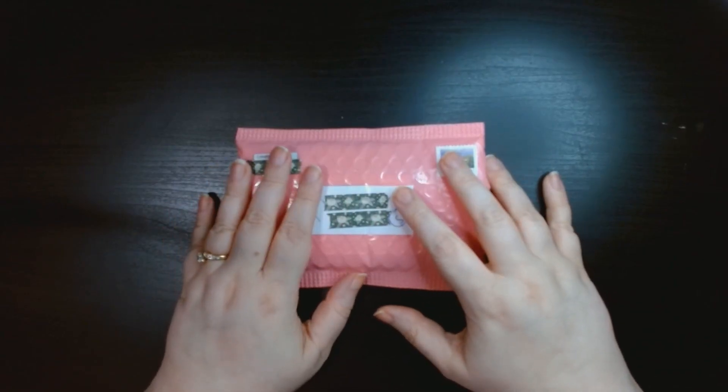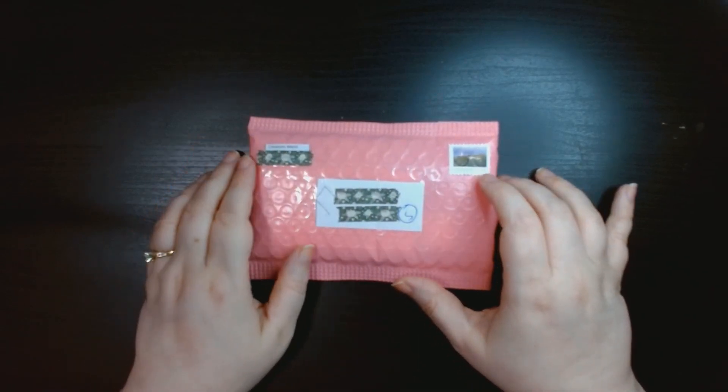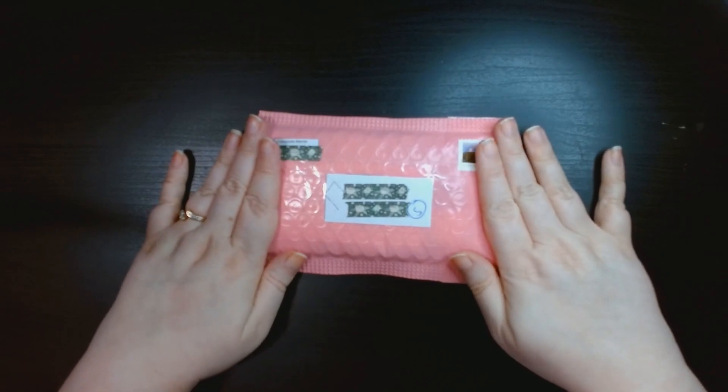Hello everyone and welcome back to my channel, Jennifer and Diamonds. I am Jennifer — if you are new here, welcome! Today we are doing a mini small shop haul; it's just going to be this one little package that I got.